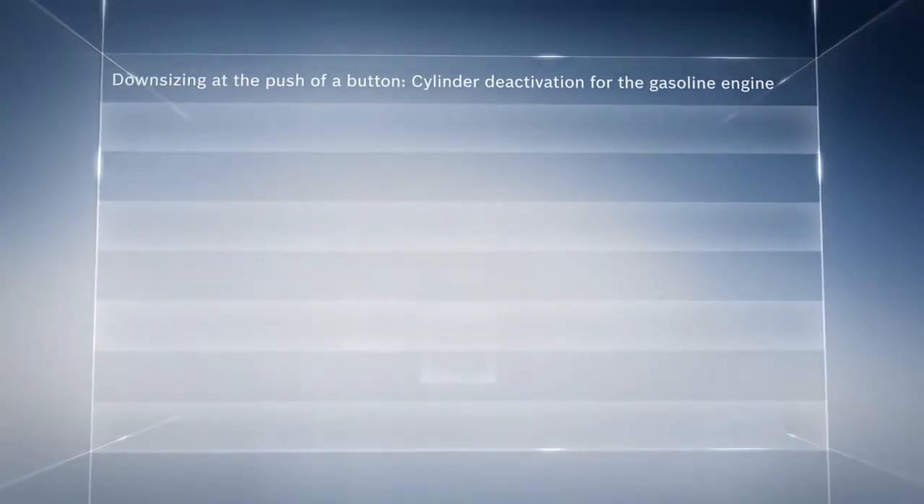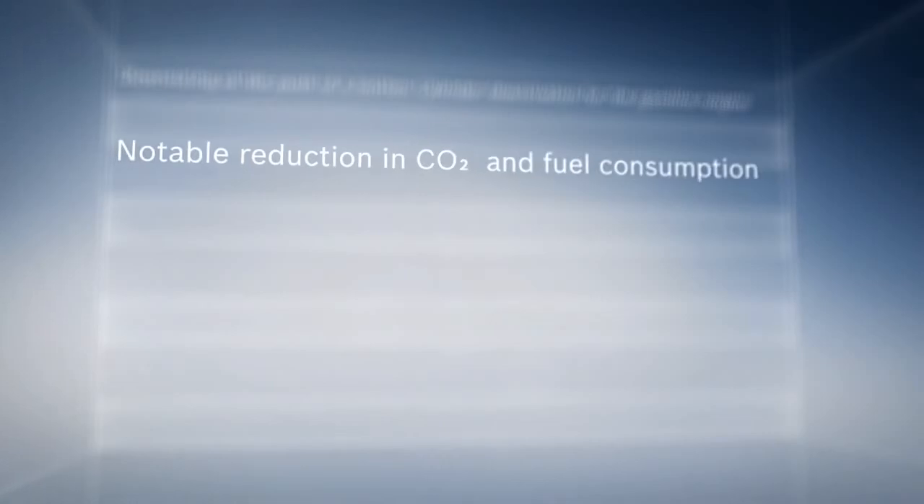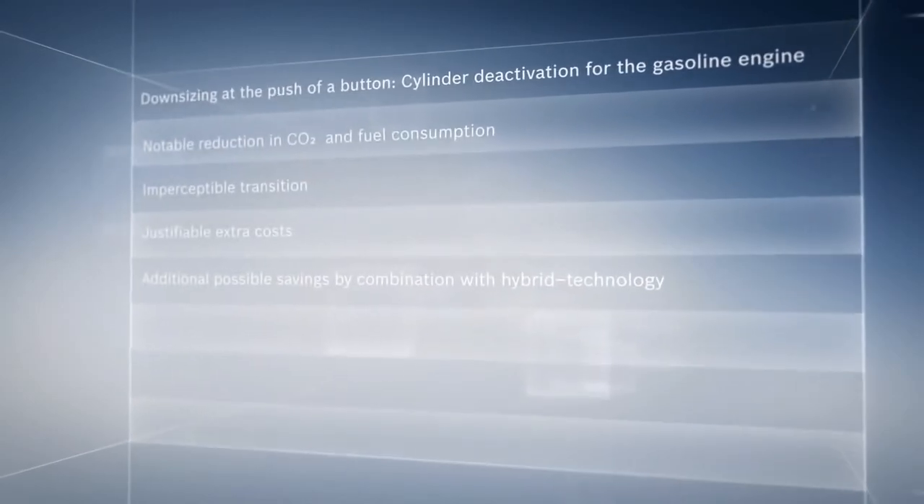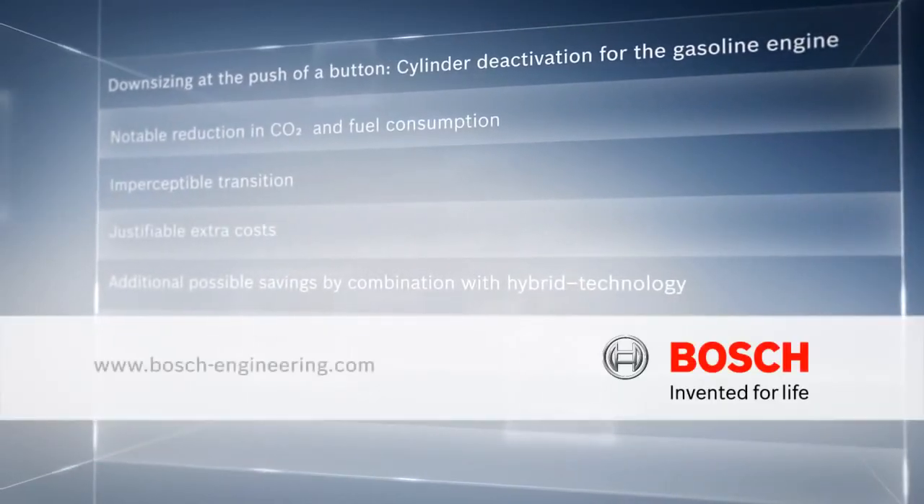Cylinder deactivation is a highly effective measure to reduce fuel consumption and CO2 output of combustion engines, while meeting the most stringent demands for driving dynamics and comfort. Bosch — Invented for life.